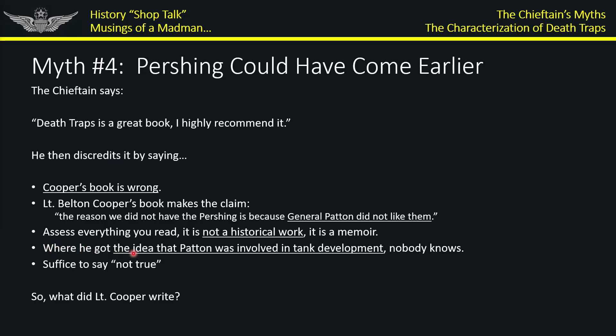He points out: where did Cooper get the idea that Patton was involved in tank development? Nobody knows. He dismissively suggests it and says basically it's not true. You kind of come away wondering whether to trust this book or not. I think it is credible. There's a difference between development and priorities — the fact that Patton may influence priorities doesn't mean he was involved in development.